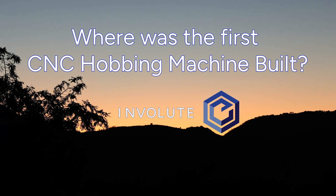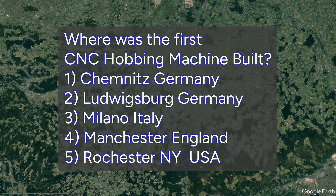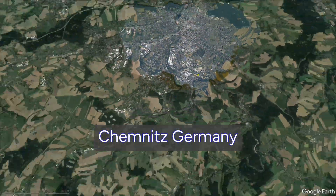So where was the first CNC hiving machine built? That's an interesting question. Gear machines share a different history, generally speaking, than mills and lathes — somewhat different. Was this somewhere in Germany or Italy or England or the USA? Is this factory here in Chemnitz, Germany, big enough to house it?